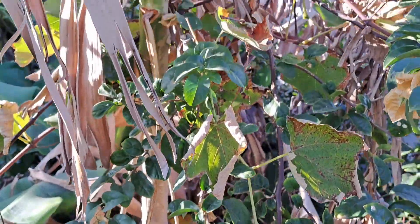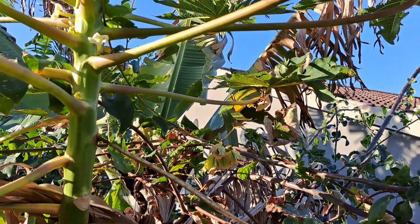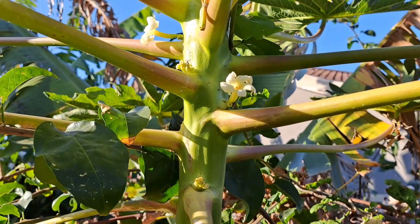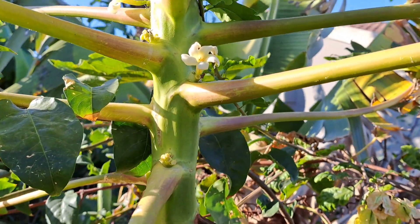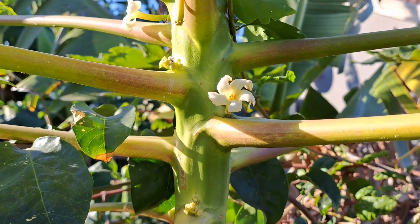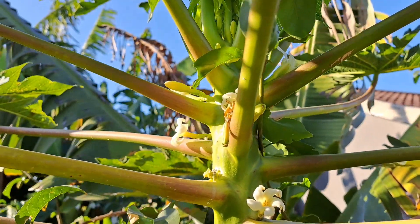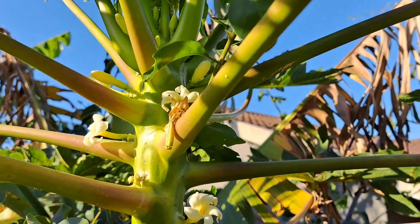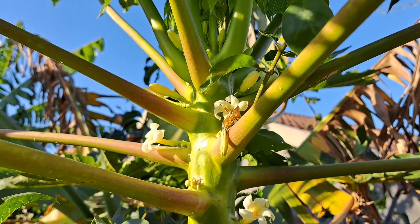Over here we've got a volunteer papaya and this also seems to be a hermaphrodite plant, so I'll be keeping it because we'll get some fruit from it. You can see some of the flowers — it's got male and female flowers, so that tells me it's hermaphrodite.